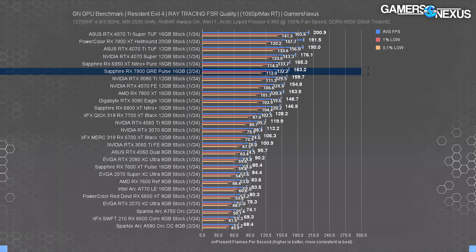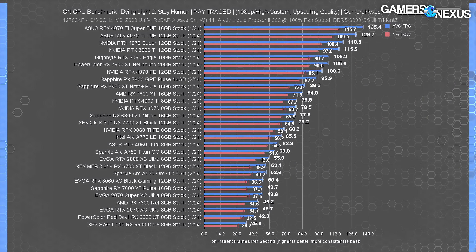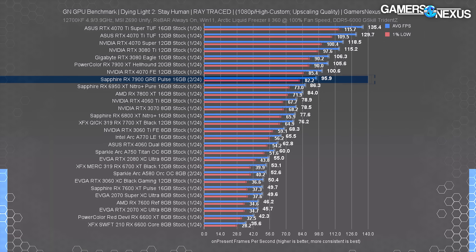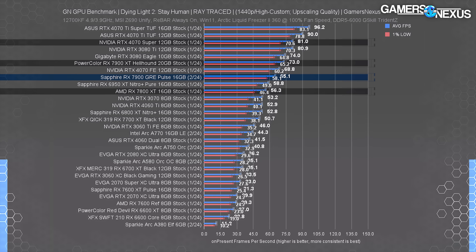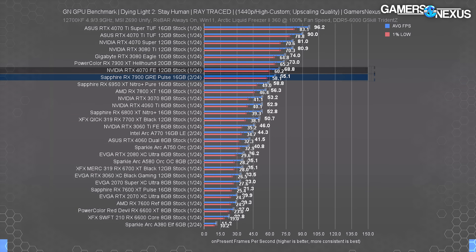In Dying Light 2 with ray tracing, the performance disparity is back to closer to Cyberpunk medium results. At 1080p, the 4070 Super's 119 FPS average leads the 7900 GRE by a staggering 24%. Nvidia is definitely making up ground in RT loads where AMD led in rasterization. Against the 7800 XT, the GRE is about 14% better. At 1440p, the 7900 GRE runs about 65 FPS average — still capable with RT at this quality setting. The 4070 Super keeps its 24% lead, and the 4070 non-Super is now ahead of the GRE.